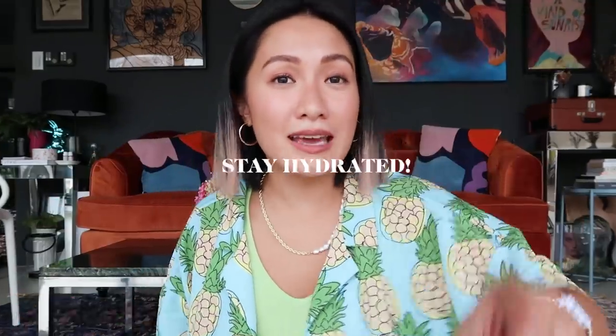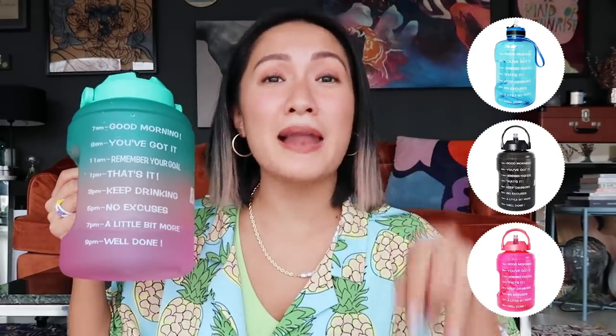It really reminds me to stay hydrated. In the morning I make sure it's full and I drink maybe two of these every day — I'm sobrang hydrated talaga. Stay hydrated especially now that it's summer. This jug is also available in plain colors like blue, black, and gray, but I got the rainbow one which is about 100 pesos more expensive. I couldn't resist!